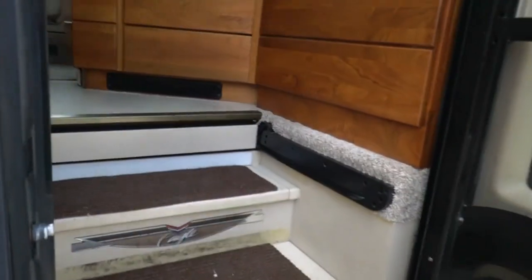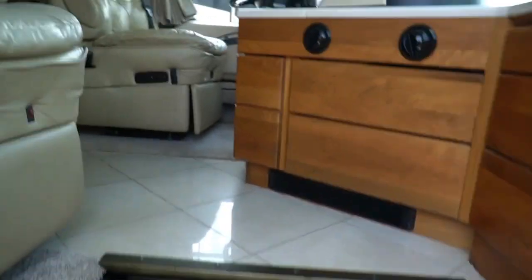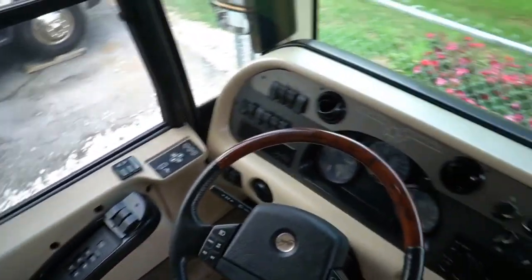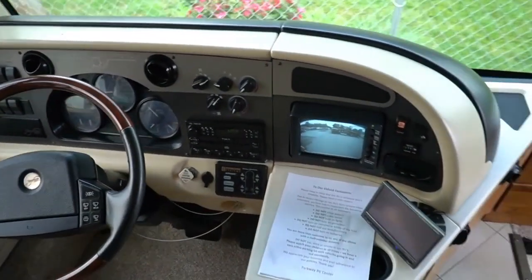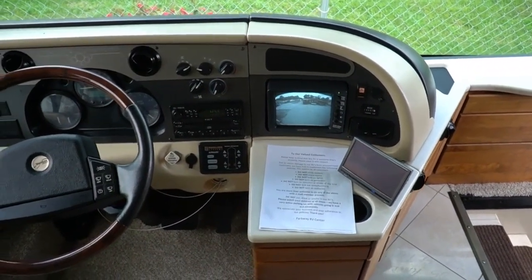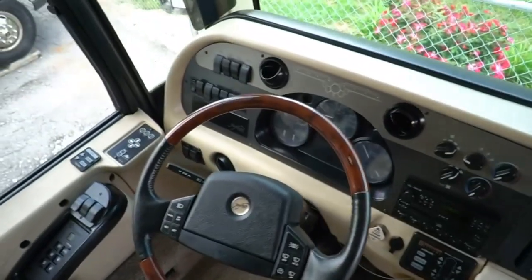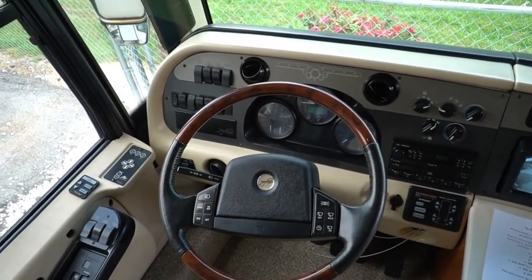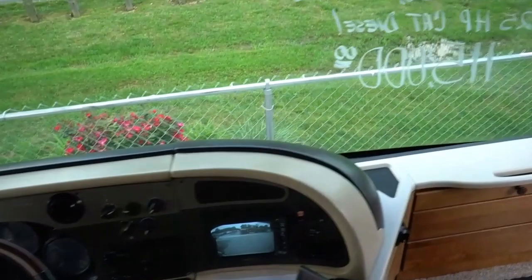Power steps work great. As we step inside folks, got that really high gloss tile floor that looks great up here in the front cab. Power gear jacks leveling system. It has a backup camera — works great. Six-speed Allison transmission. You'll like the way that Spartan chassis rides and drives folks — there's nothing better, nothing rides better.